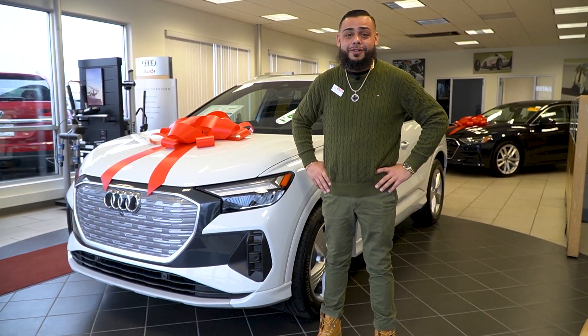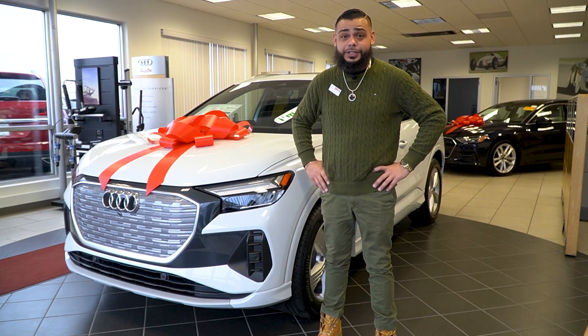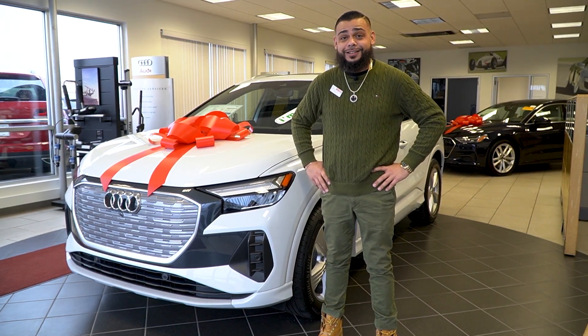Hey Greg, this is Ryan over at Audi VW Fall River. I just wanted to take a minute out of my day to show you the 2022 Audi Q4 you and your wife were looking at online.